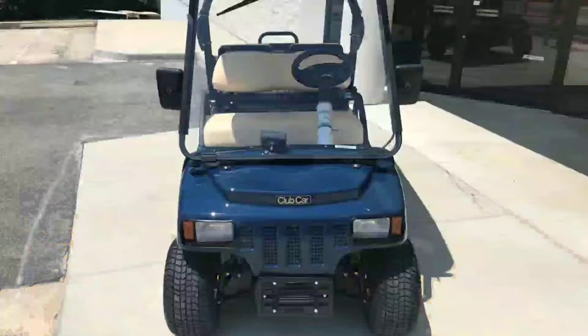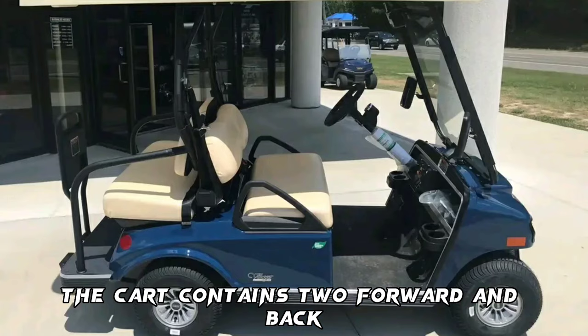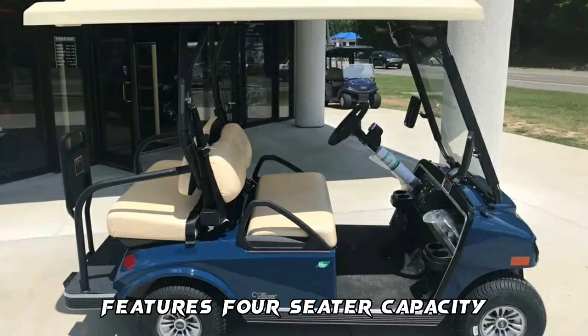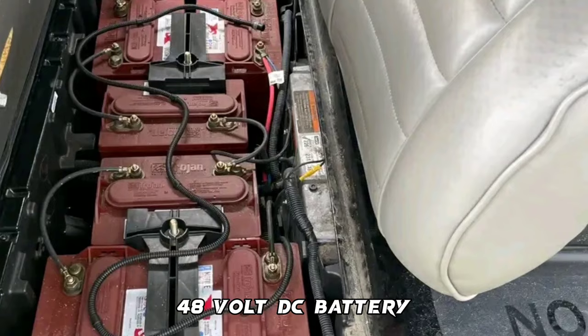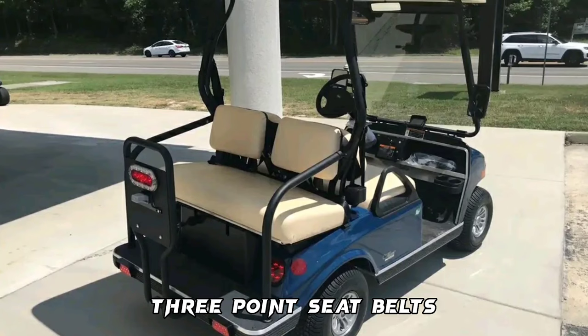The Club Car Villager 2+2 is the perfect vehicle to drive you and your friends or family around your community. The cart contains two forward and back-facing seats to accommodate four passengers comfortably. It is constructed with a rust-proof frame, which makes it tough and durable. Features: 4-seater capacity, top speed of 20 to 23 miles per hour, 48-volt DC battery, range of 30 miles, great safety windshield, 3-point seatbelts, and a price tag of $12,814.